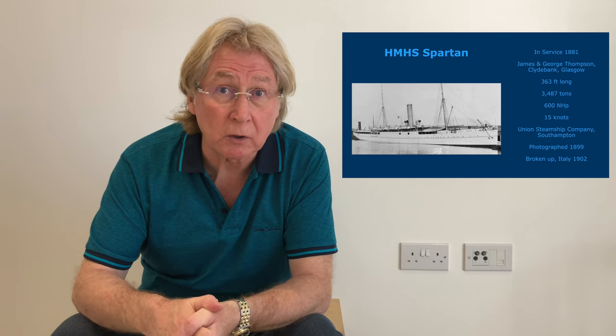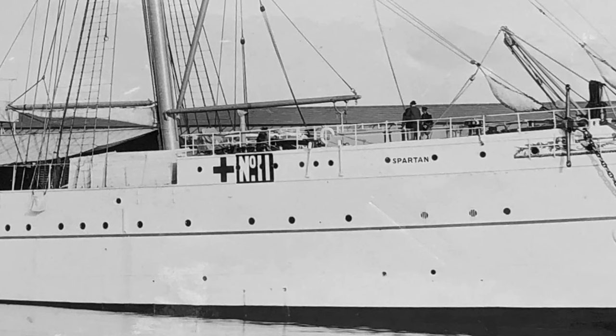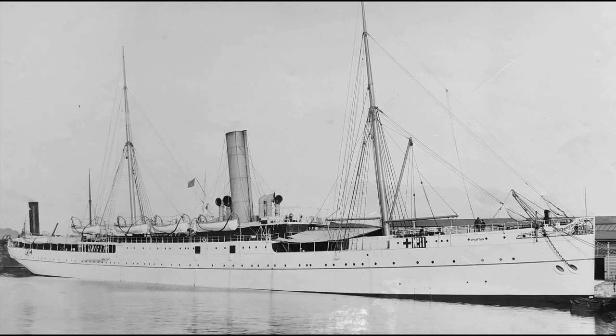HMHS Spartan. Her Majesty's Hospital Ship HMHS Spartan started life as a Union Steamship Co. Southampton passenger cargo iron steam screw vessel on 12th July 1881. Like the City of New York I spoke of in part one, the ship was built by James and George Thompson in Clydebank, weighing in at 3,487 tons, over 363 feet long, with 600 nautical horsepower. In October 1899 Spartan was requisitioned as a hospital ship and converted at Southampton with accommodation for 144 sick, and given transport number 11. From the smart clean finish of the ship as photographed, it's likely the shot was taken around November 1899, just after its conversion. It clearly survived all its Boer War exploits, as its end came in April 1902 when it was finally broken up in Italy. It's definitely worth including in the collection as it's a lovely clear photograph.